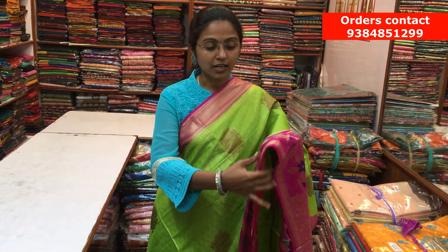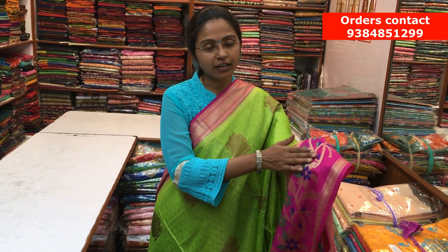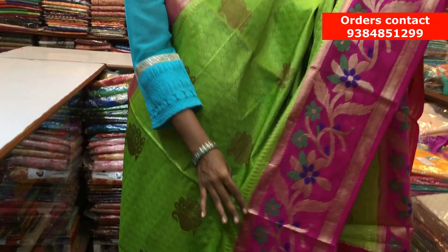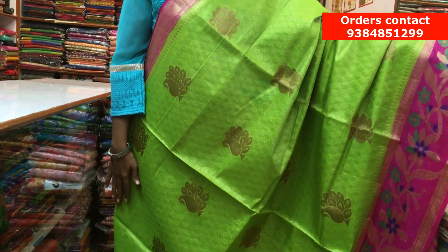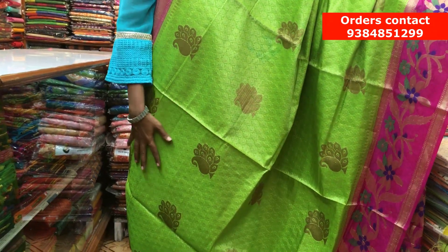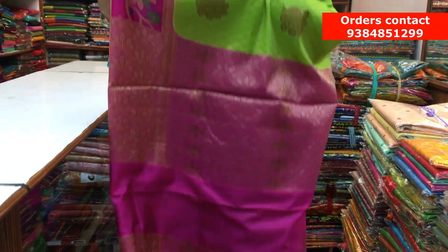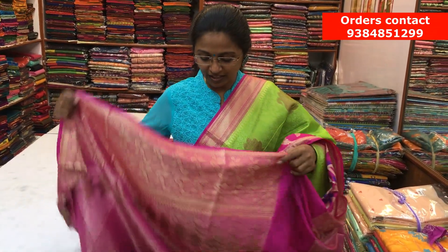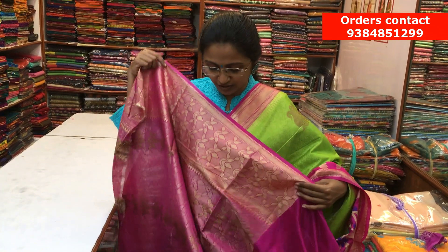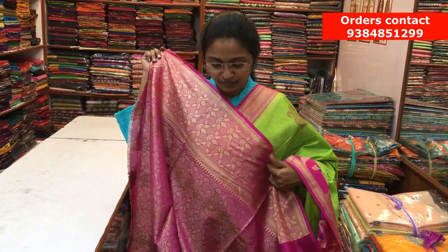It's a nice parrot green with pink combination raw silk saree. On the bottom part, we have a lovely pink contrast border with Meenakari work running along the border. On the other side, it's a small border. Throughout the body, we have a beautiful zari woven design with a mango motif throughout. Here is the rich pink pallu, and a nice contrast blouse which makes the saree very grand and rich — you can just stitch it as is. The price of the saree is ₹1800.